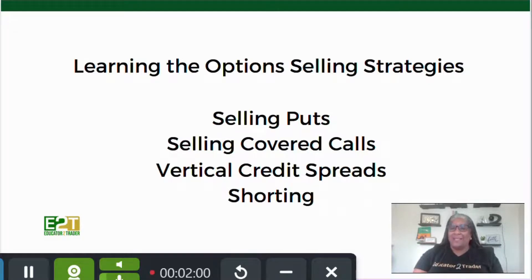We also will teach you all the option selling strategies — how to sell puts, how to sell covered calls, how to do vertical credit spreads, how to short — so you can make money when stock prices are going up and when stock prices are going down.